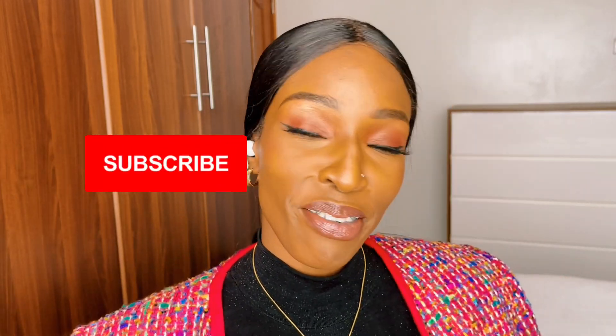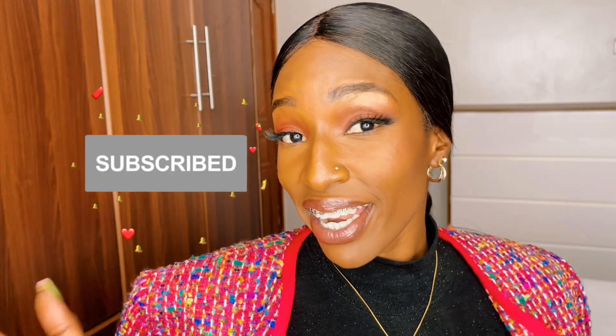Hey beauties and welcome back to my YouTube channel! Hi, how are you doing? I hope you're doing good. I'm doing amazing. If you're new here, hello, my name is Queen. Go hit that subscribe button and hit that notification bell so that you're notified anytime I have a new upload.